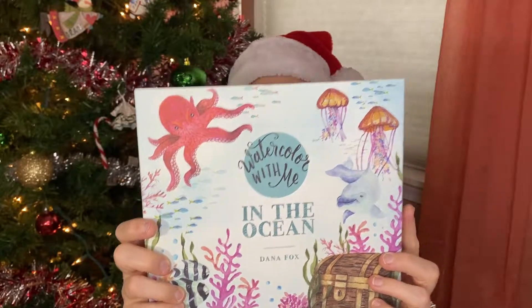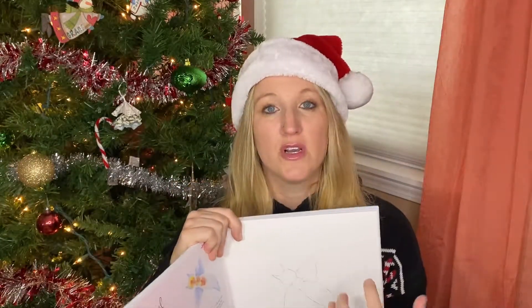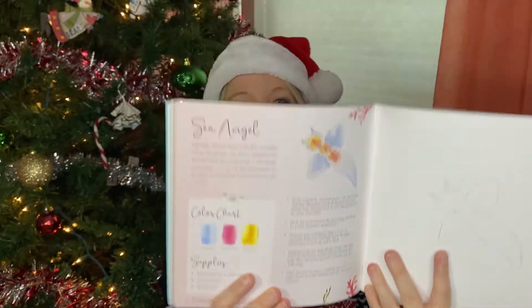My kids — especially my daughter, but really all of them — are really into art, crafting, and watercolors right now. My daughter is learning watercolors, and this is a gift my sister got her. It's called Watercolor With Me in the Ocean by Dana Fox, and it has tutorials in it. You can paint right on the book because it's made out of watercolor paper, and it gives you the tutorial right there. One time my daughter wanted to do it with me — she has the In the Woods one as well. She sketched the pattern on extra watercolor paper for me, and we painted together. It was a fun activity.